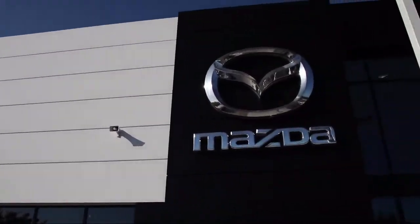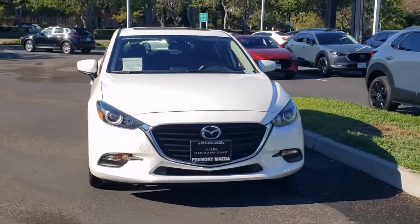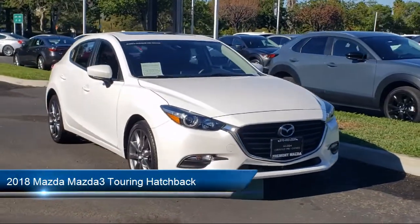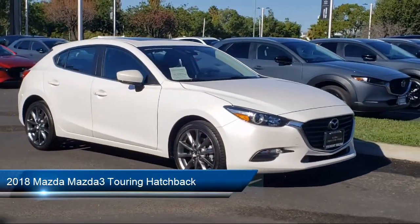Welcome to Fremont Mazda. Here's a look at another one of our certified pre-owned vehicles from our inventory. It comes equipped with a backup camera, heated door mirrors, keyless entry, heated front seats, and leatherette.